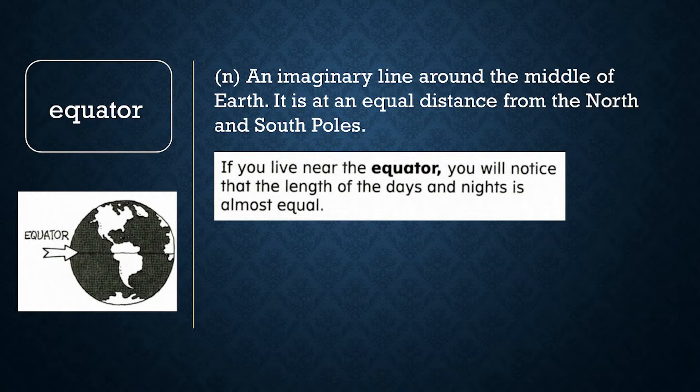Now let's review word meaning. True or false: if you were near the North Pole, you would be very close to the equator. If you said false, you are correct. The equator is a line around the Earth that is the same distance from the North and South Poles. If you were near the North Pole, you would not be close to the equator.